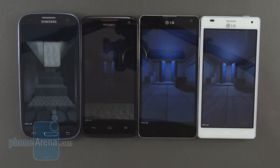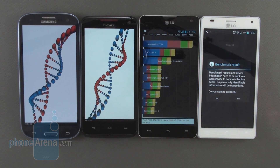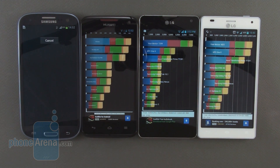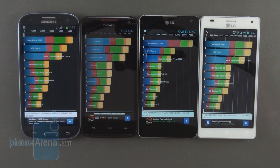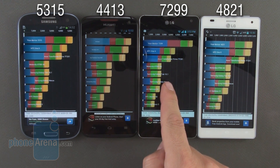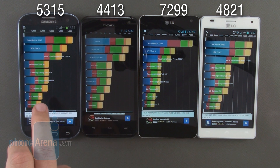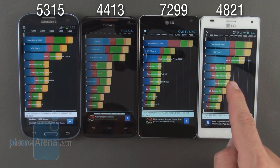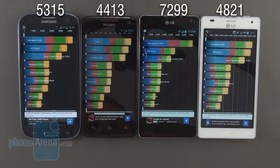Let's see who does best on Quadrant first. The Optimus G finished first, then Tegra, the Huawei, and the Galaxy S3. Now the results: the winner is the LG Optimus G with a whopping 7,299 points on Quadrant. Then we have the runner-up Galaxy S3 with 5,315 points. Next is the LG Optimus 4X HD with 4,821, and last is the Huawei Ascend D Quad XL with 4,413 for its quad core processor.